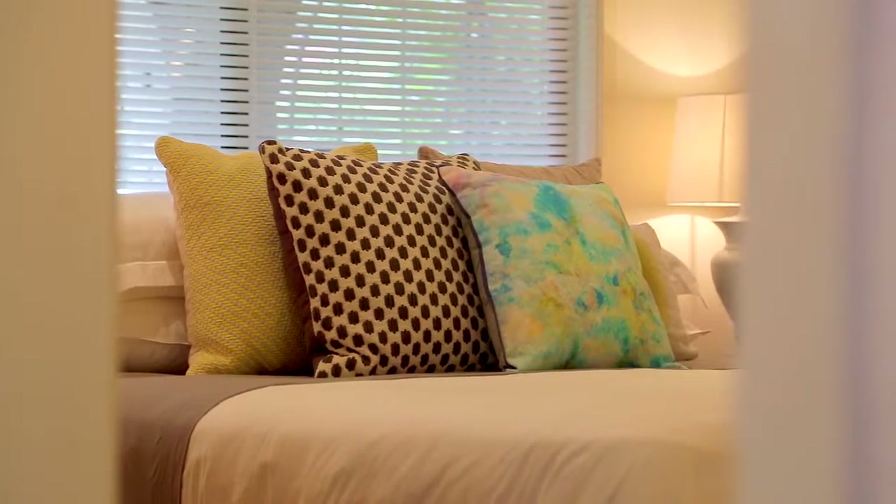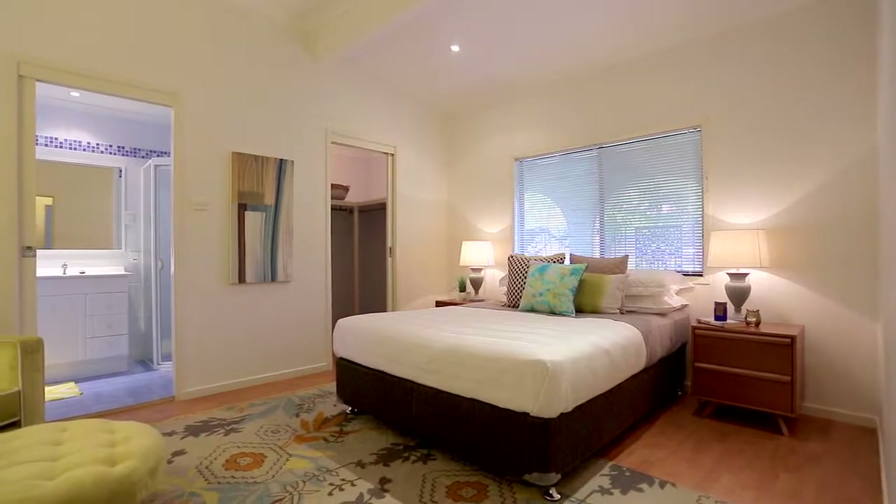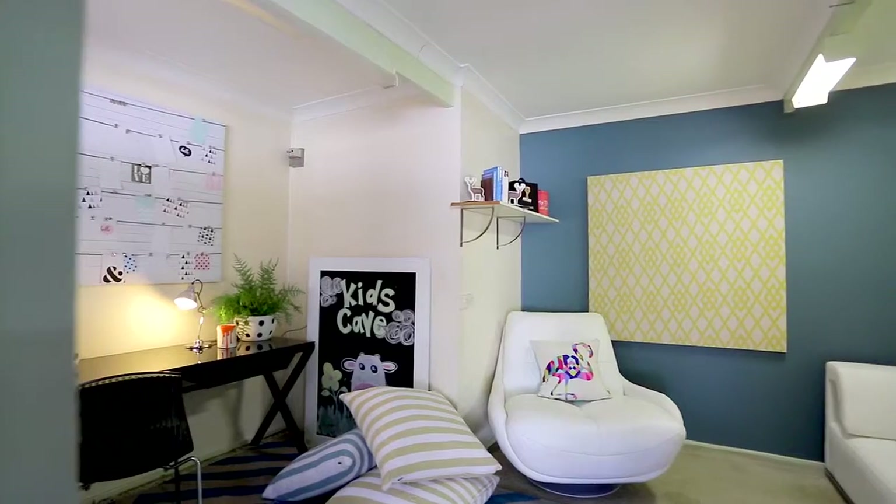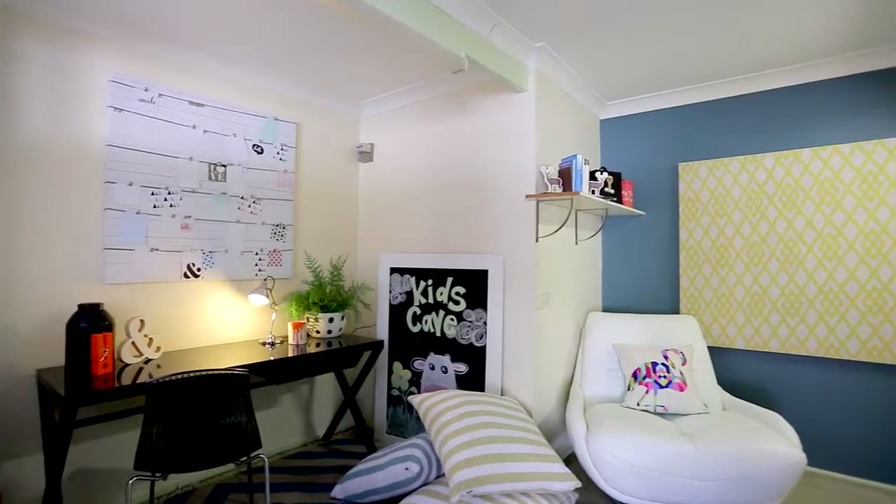Accommodation of this unique home consists of three generous bedrooms, main with en-suite and walk-in robes, plus the option of a detached home office or potential fourth bedroom.